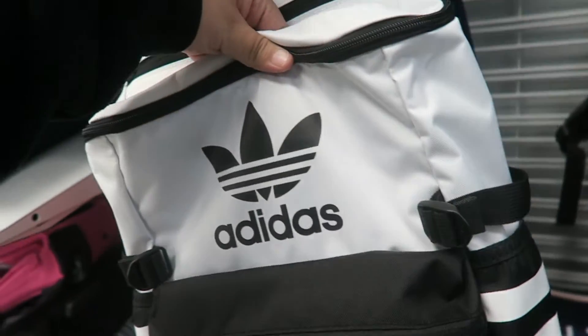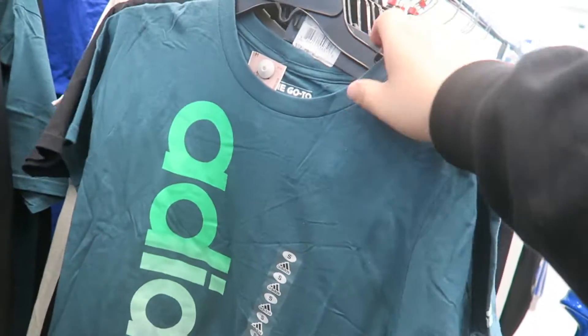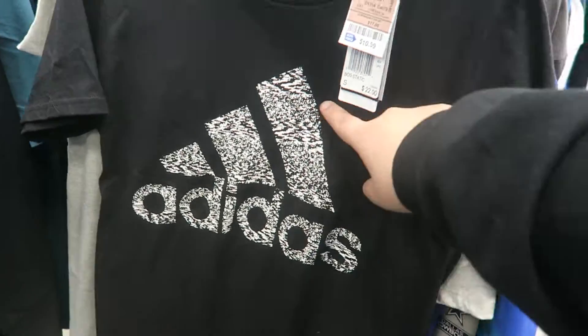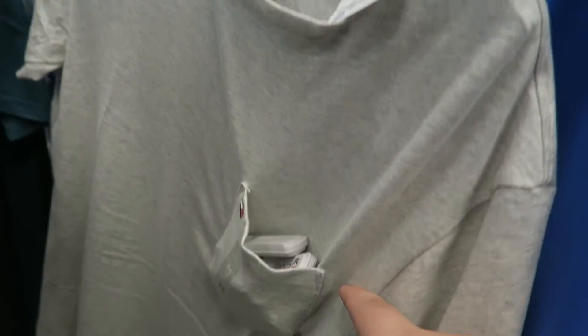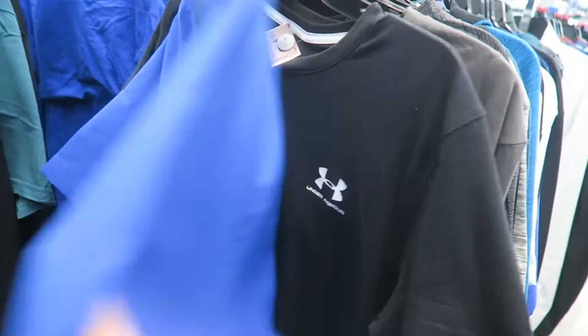I found a couple of clothing pieces. There's an Adidas t-shirt in neon green for $11.99, and another Adidas in black and white for only $10.99 — original price $22.99, pretty cool colorway. Then there's a Tommy Hilfiger piece for $12.99. Check out all these security tags though, they need some more! There's also a Nike shirt that kind of looks like a doctor's shirt for $25.